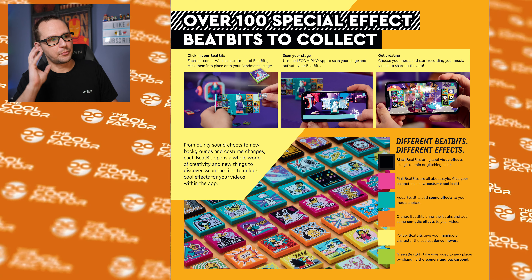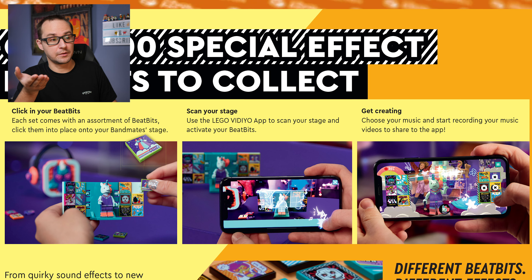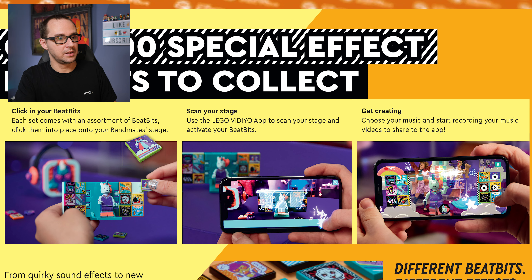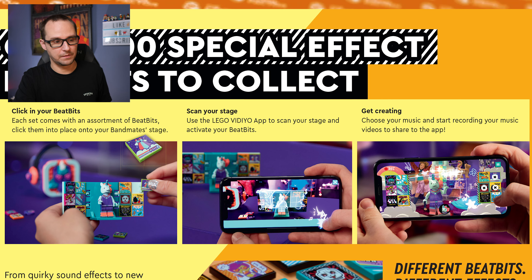They put a lot of work into it. To wrap things up - this is the breakdown on how the special effects work: you collect the Beat Bits, scan your stage, get creative, and put effects throughout the video as the beat goes on. 130 available around the first series. I'm going to refer you again to David's video because he really showed how the app works - it's really cool to see, in case you don't want to use it yourself. That's it - Vidiyo! A video about Vidiyo has concluded. Are you guys on my page with this one? Minifigures? Yes. App? I don't know.